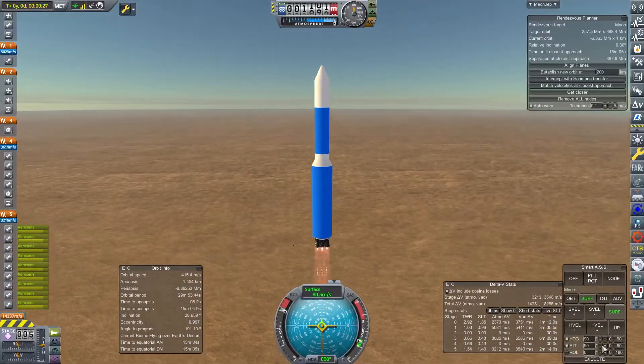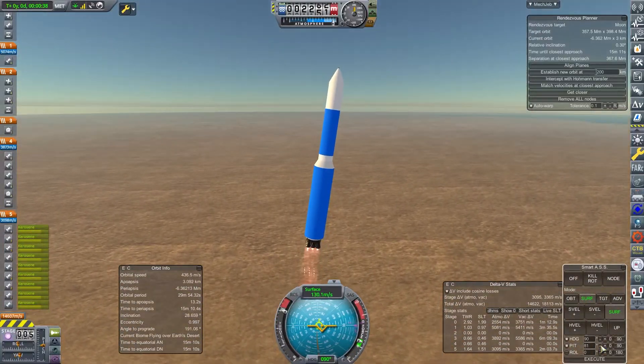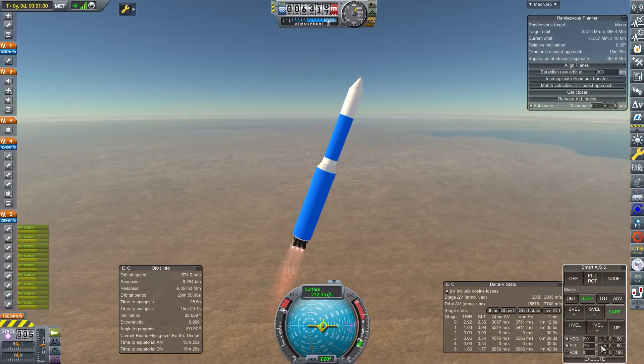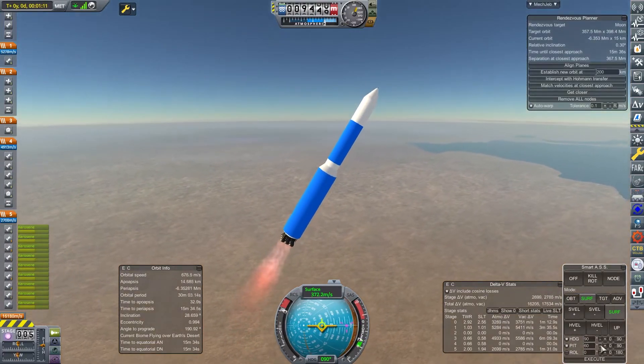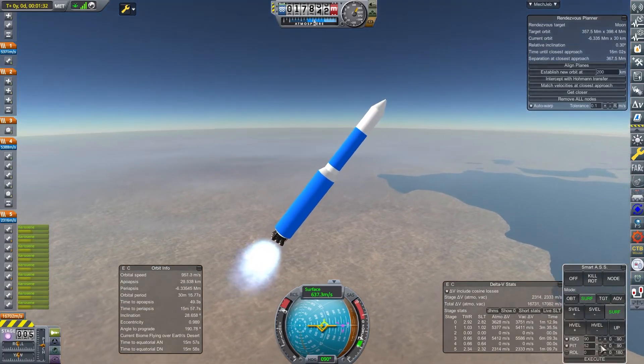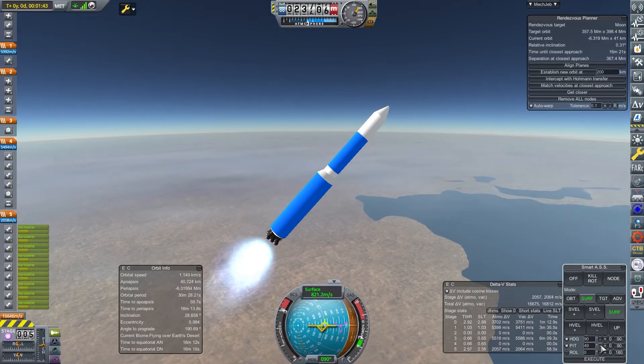Welcome back to another episode of A Very British Space Program. You find us mid-launch. This is the 6th of October 1963 and we are launching the first of a Hesperus 4 craft. This one is bound for Mercury and it is called Messenger 1.